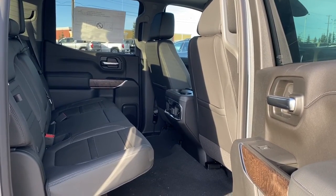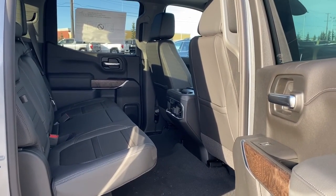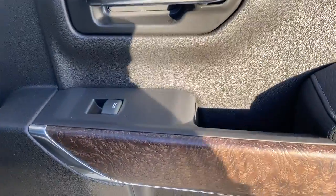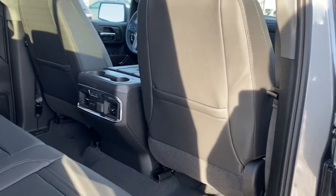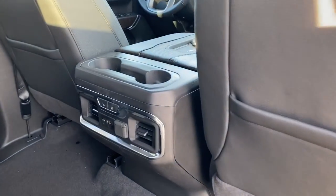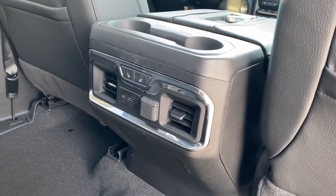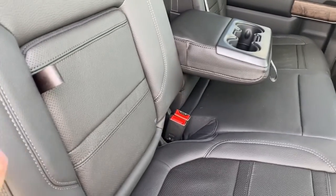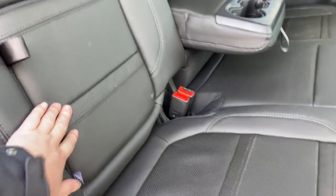Next we'll take a look inside the back of this five-passenger truck. You'll notice there's lots of head and leg room for those passengers riding in the back. On the passenger door: power windows and a storage compartment. On the backs of both front seats there are seat pockets. The back of the center console has two cup holders, heated rear seats, and some USB and power plug-ins. This middle seat folds down into double cup holders or an armrest.